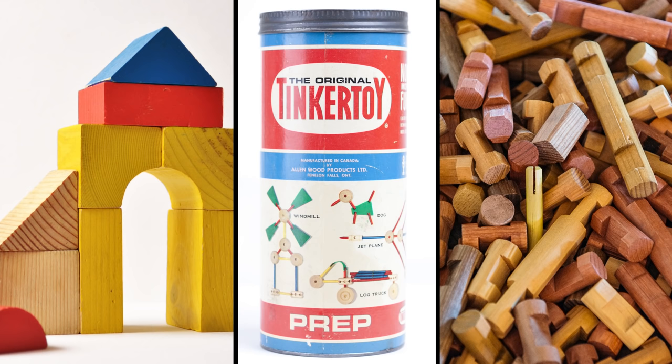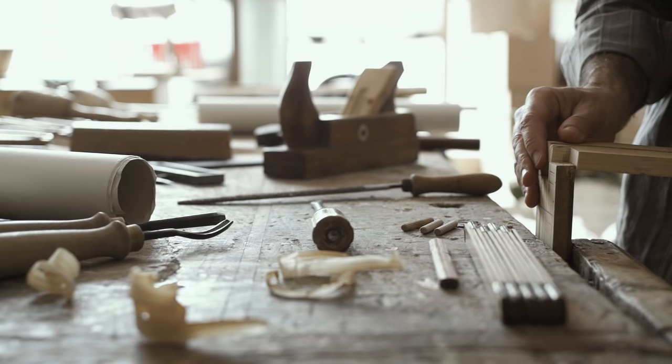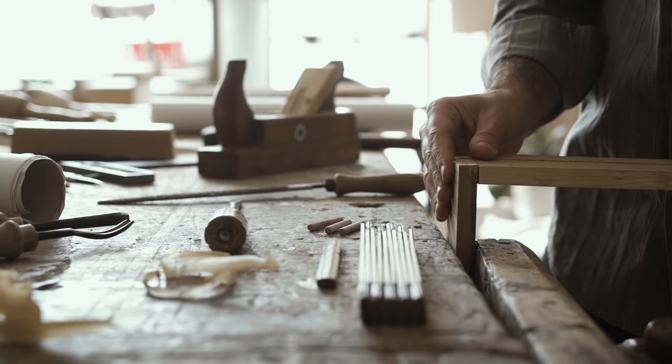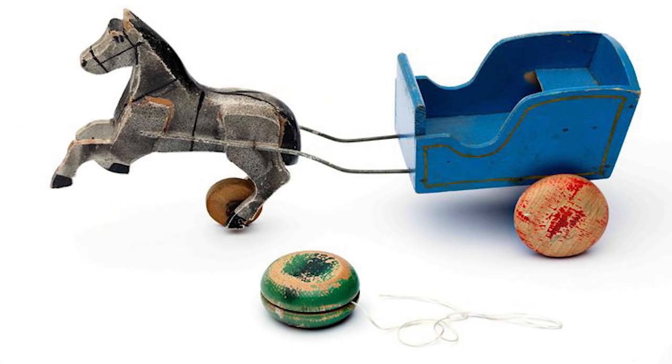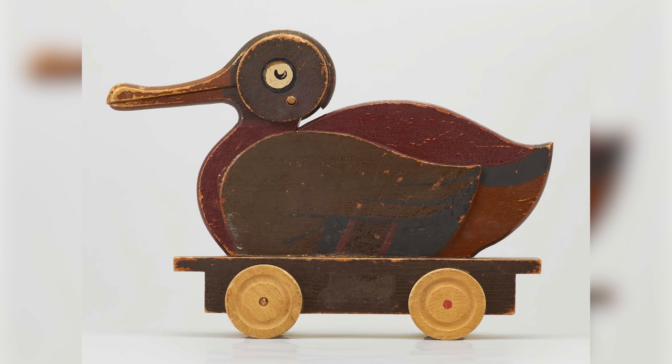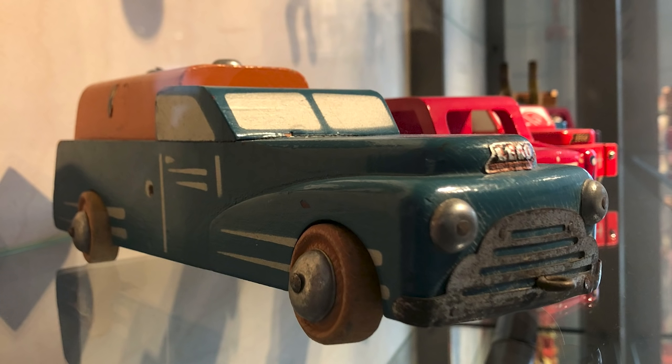Now most of these early building toys had one thing in common: they were made of wood. In fact, most toys were made of wood back then, including early Lego toys. The Lego company was started by a carpenter — someone who works with wood — who made wooden toys with his 12-year-old child. They made wooden blocks, cars, yo-yos, and trains. The toys were pretty cool, but not a lot of people were buying them.